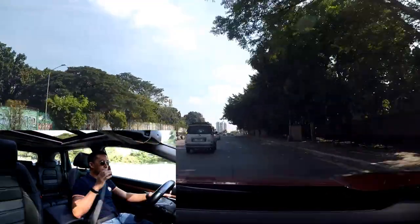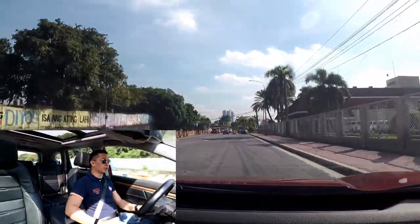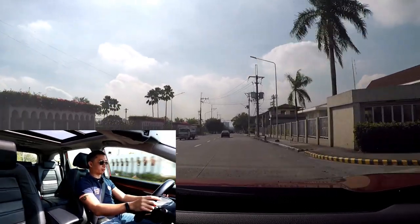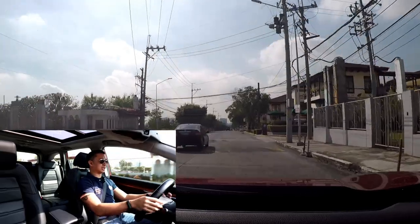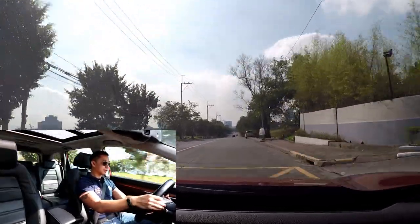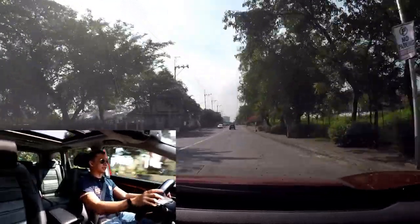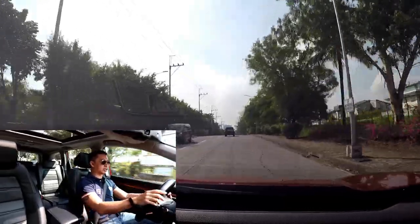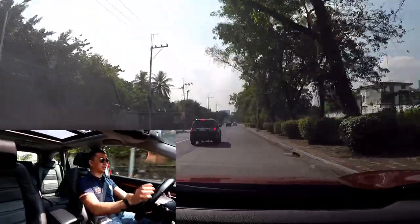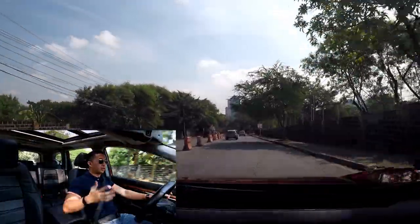Kudos to Honda for giving the CR-V a 9-speed automatic with paddle shifters. In Sport mode — indicated by an 'S' on the instrument panel — the car has noticeably more grunt. Using the paddle shifters puts you straight into manual mode, and it is quite responsive with no delay. You can really use the entire rev range of this diesel engine all the way up to the redline at 4,500 RPM.